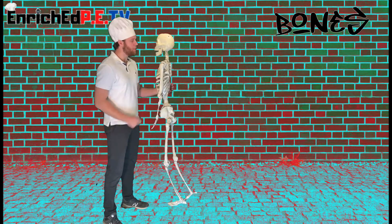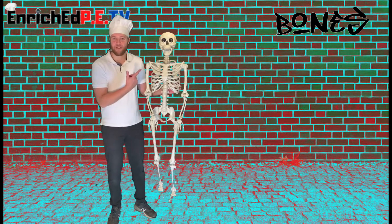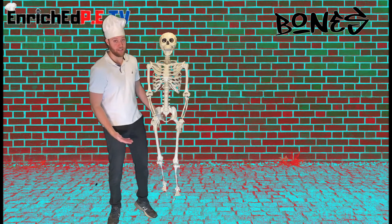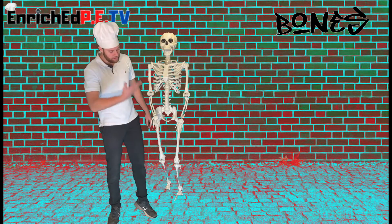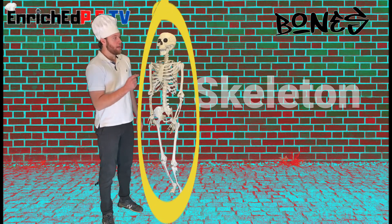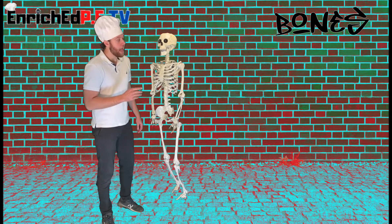Hey everybody, this is my friend Vijay. Vijay is going to be our demonstrator for the different bones on our body. This right here is the human skeleton, and I'm going to show you different major bones in the human body.